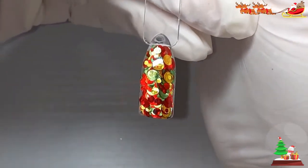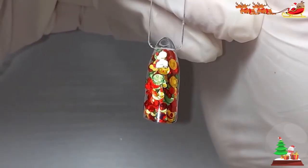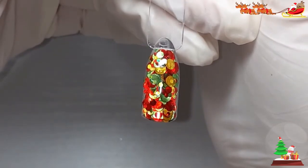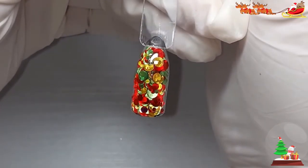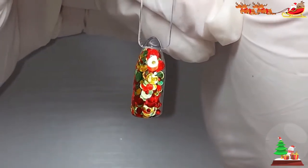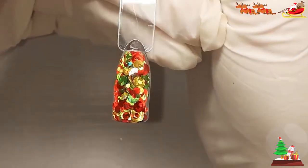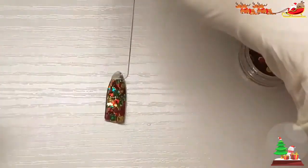Which is your favourite glitter so far? I can't remember the name, but there was a fine iridescent glitter that was absolutely stunning. But I like that one too — it's pretty.